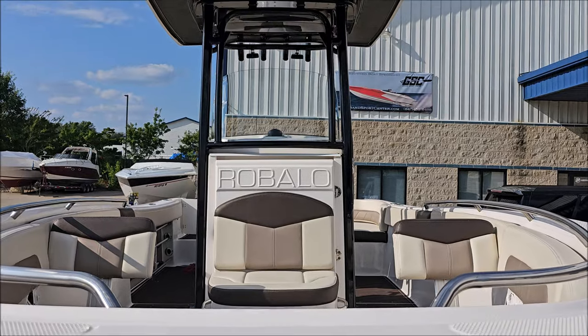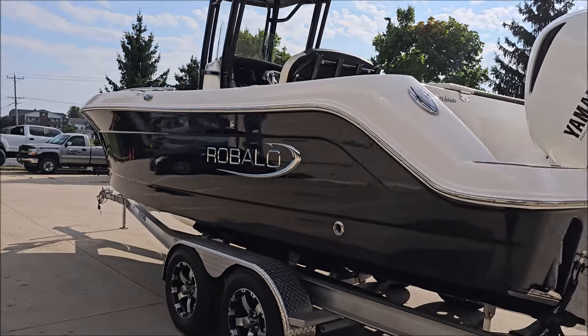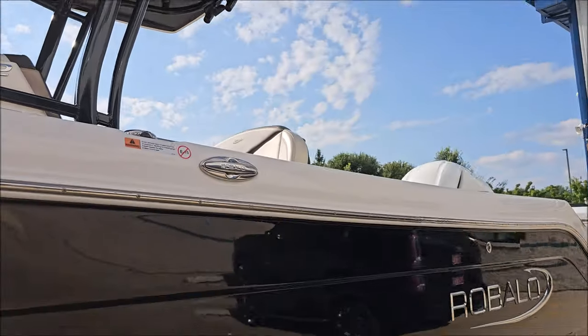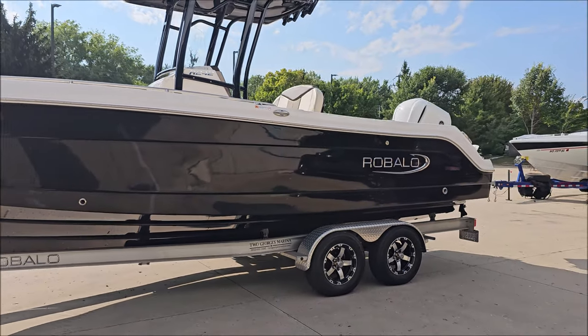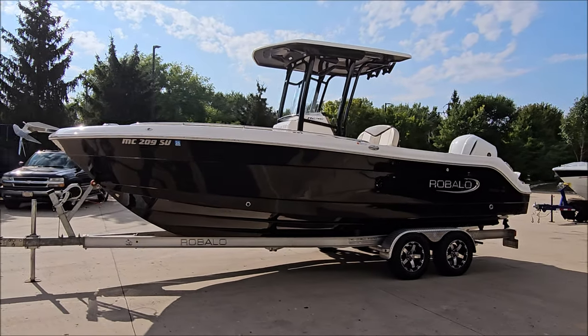Here is the center console with roomy, open-bow seating. Walking down the port side, you can see the excellent finish — bright and reflective. Great lines on this boat, very well made. Robalo is really a class manufacturer.